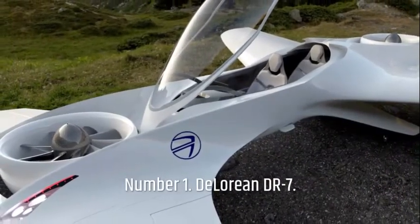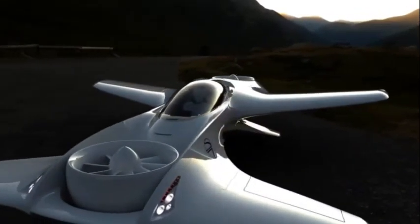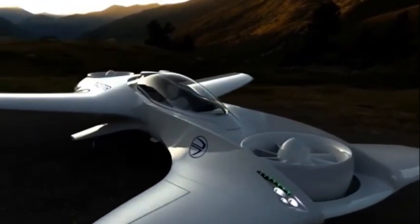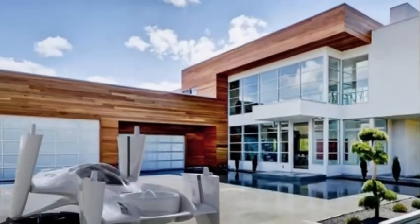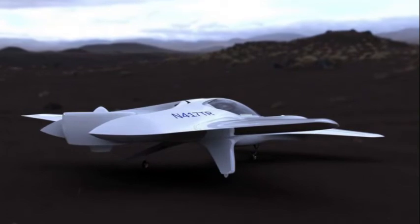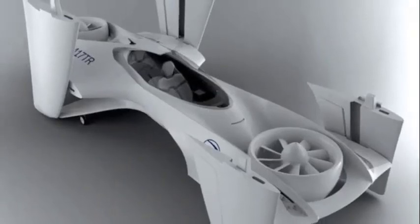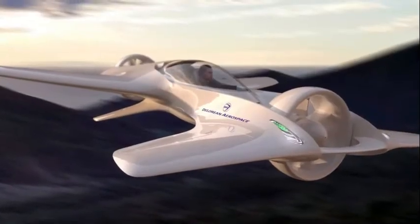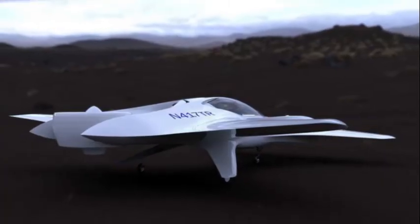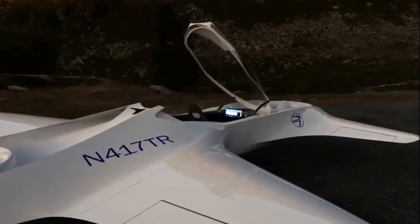Number 1: DeLorean DR7. The company that created one of cinema's most famous cars is currently working on a flying car. This company is DeLorean, and its flying car project may be the only one that takes a step back in time. DeLorean Aerospace is currently led by Paul DeLorean, John DeLorean's nephew. John was the man behind the iconic DeLorean gullwing car that became so famous in the Back to the Future films as Dr. Brown's time travel device. The DeLorean DR7 will have electric propulsion and will be fully autonomous, which means you won't need a pilot's license to fly it. The company plans to build a full-scale prototype later this year.